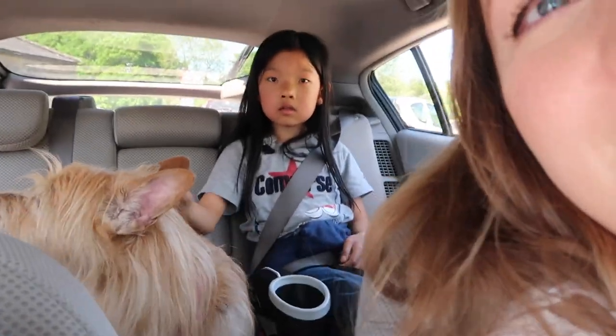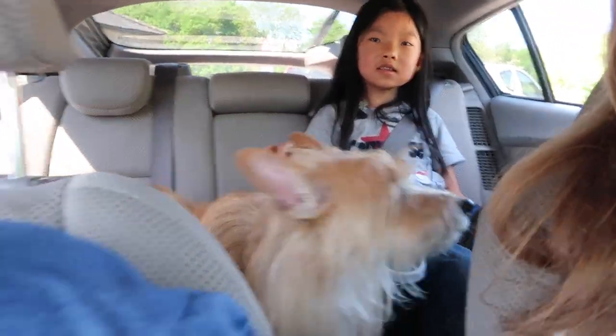Tomas, be quiet. Hey, you're making too much noise, little puppy. Hey, don't make so much noise back there. Hey, stop.